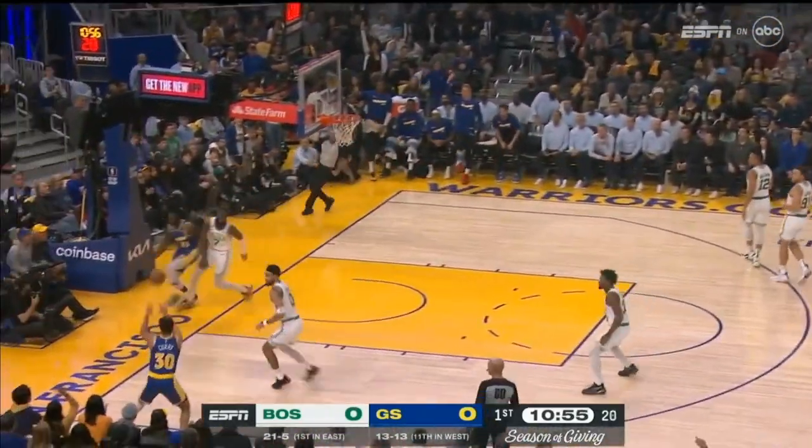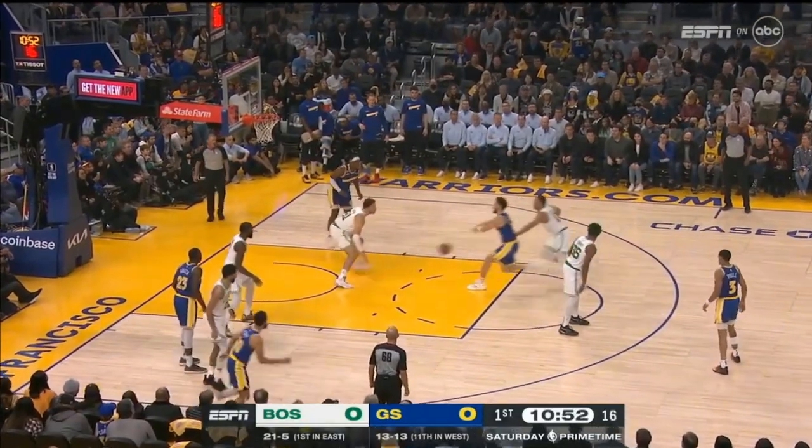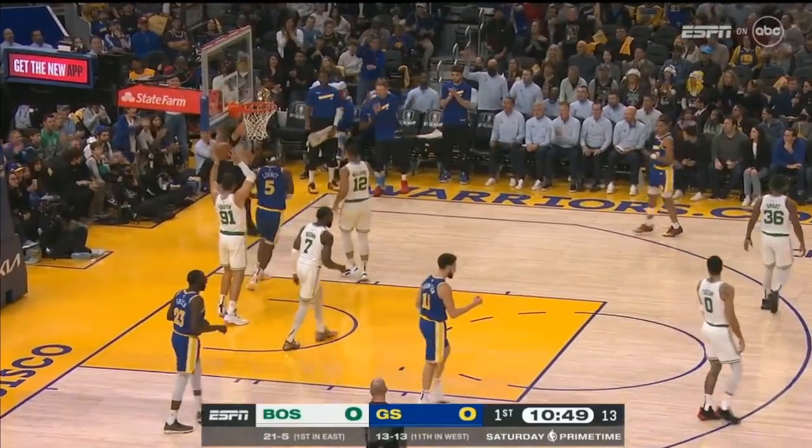That's a beautiful lead pass. Jalen Brown did a great job at transition defense. Thompson inside Looney. Looney double-teamed. Take, block, and a foul.